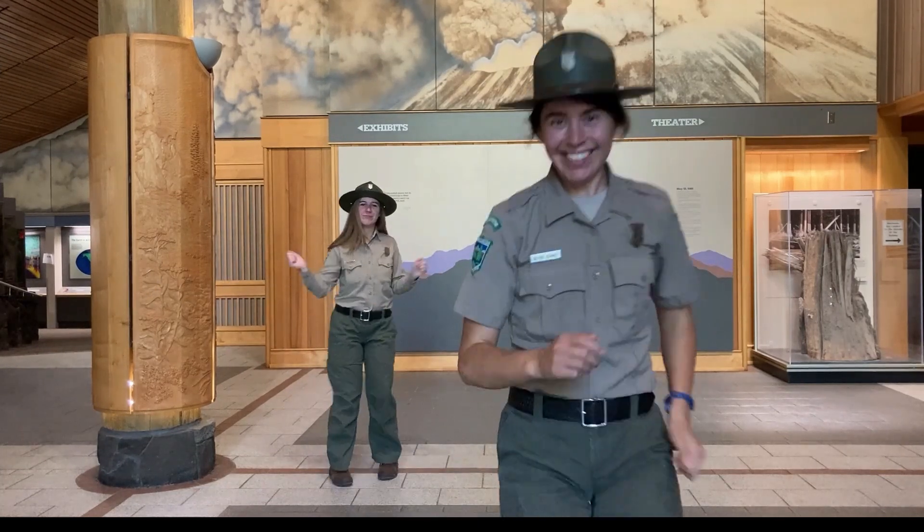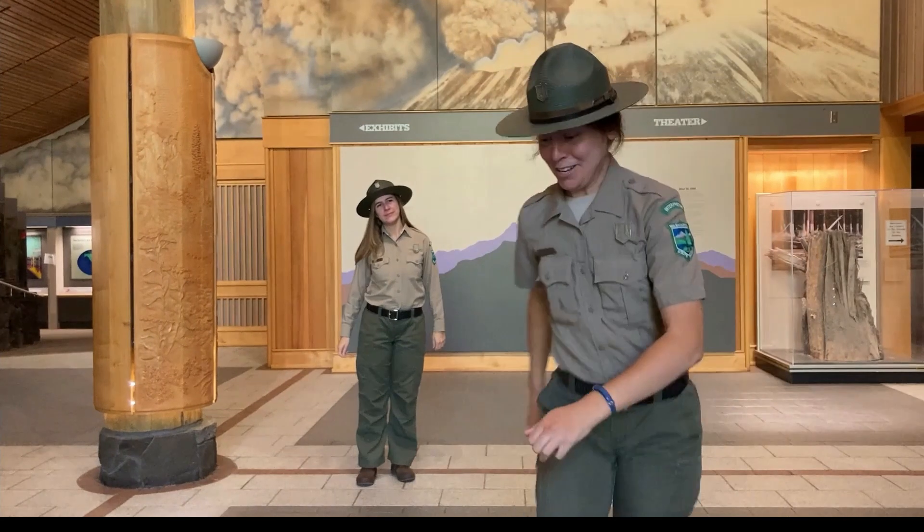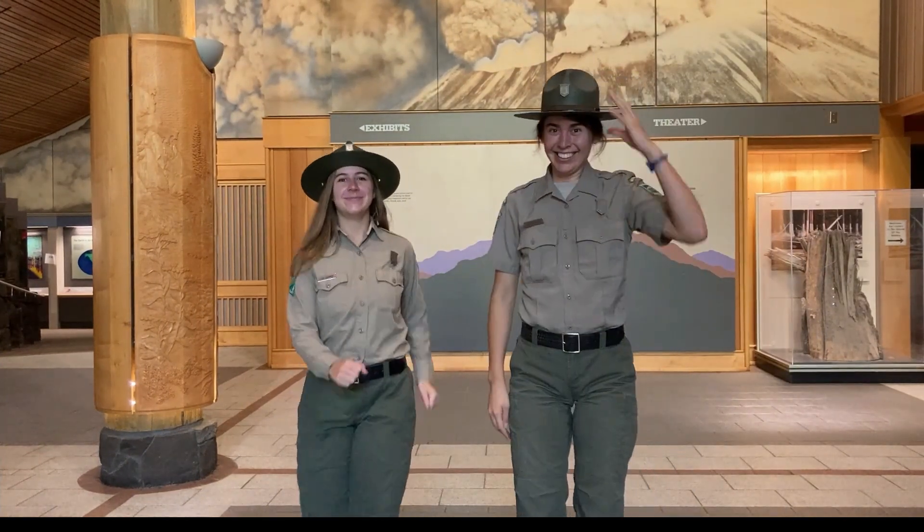Hi there folks. My name is Ranger Lissa, and I'm Ranger Leah. We're here with Washington State Parks at Mount St. Helens. And today, we're excited to talk with you about earthquakes.